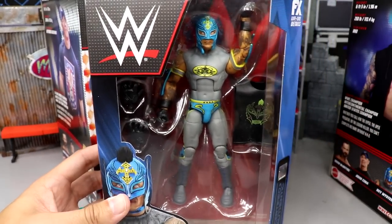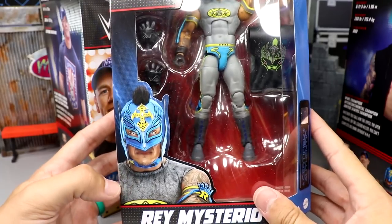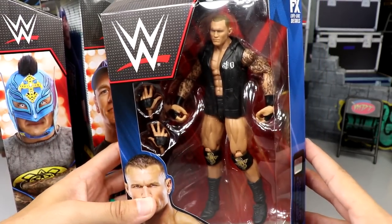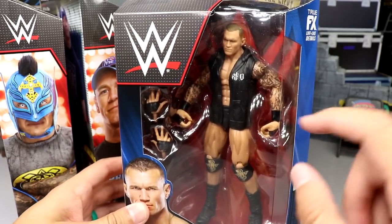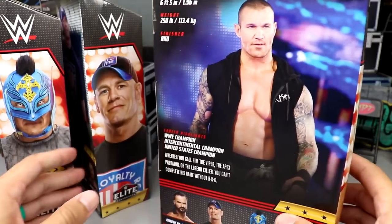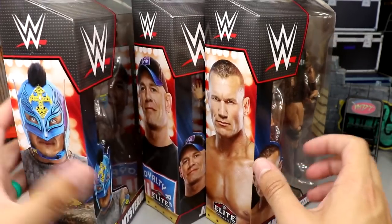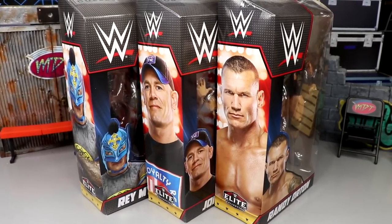You have the Batman-style Rey Mysterio, which has really nice great colors - can't wait to crack him out. He looks really nice in box too. And last but not least, one of my favorite wrestlers of all time, Randy Orton - probably my top two favorites ever with John Cena and Randy Orton. Randy looks beautiful on the side and there's a beautiful shot on the back of the packaging. We're going to crack all three of these guys out and see what they're all about.